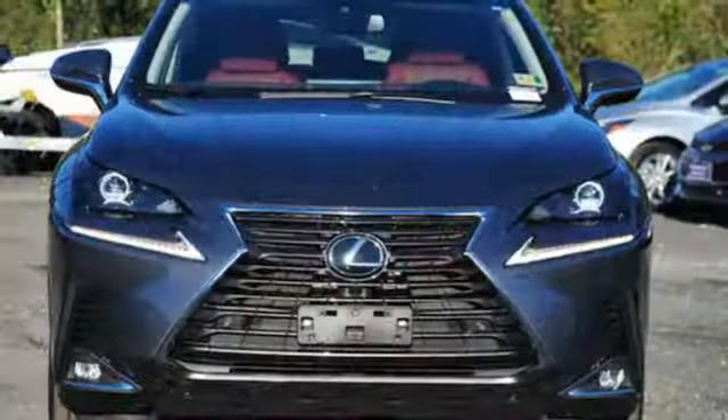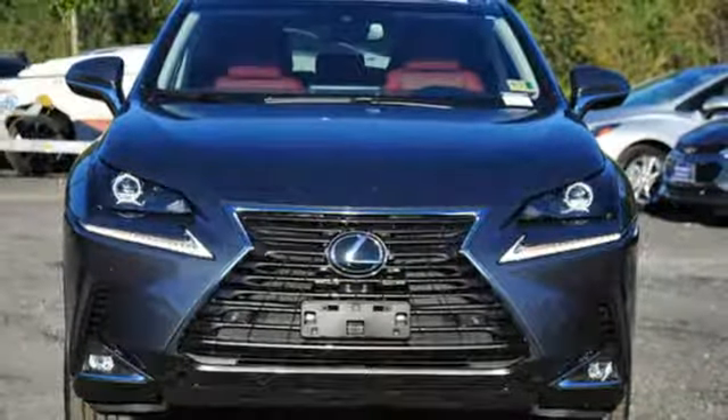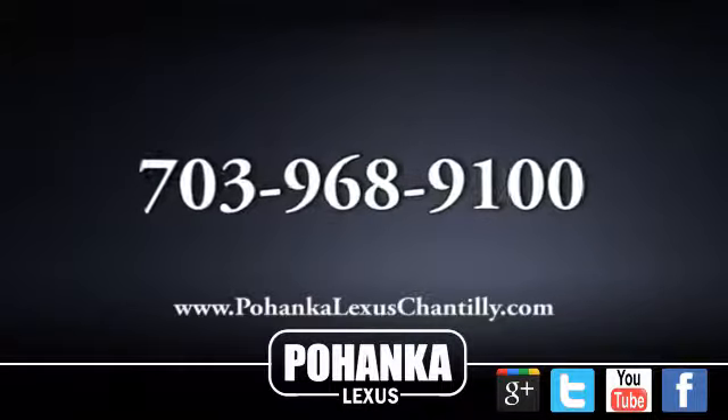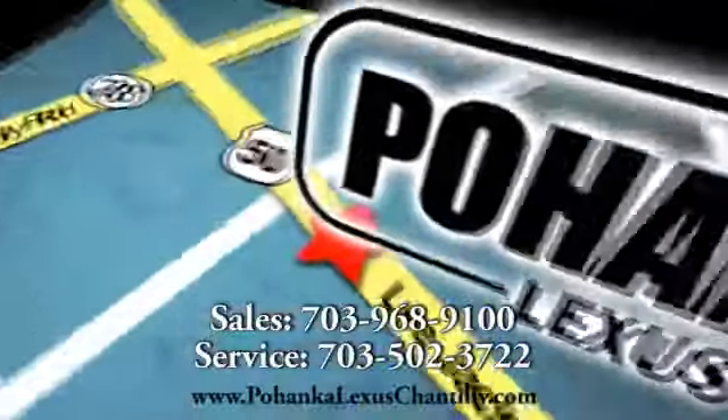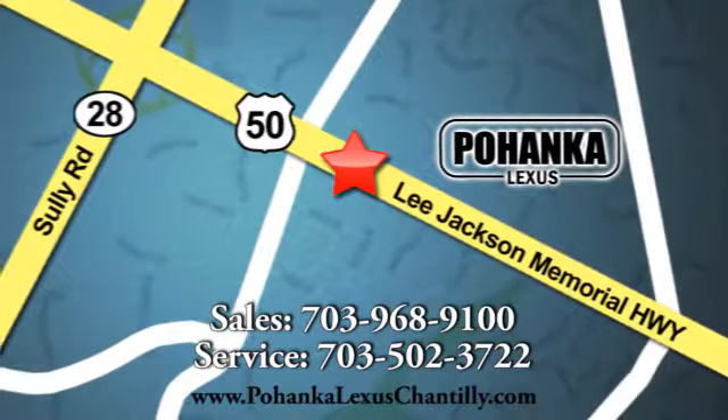Lexus — performance in every detail. You'll never know till you try. Test drive it today. Call us now for more information on this vehicle or visit today. We're conveniently located at 13909 Lee Jackson Memorial Highway in Chantilly.